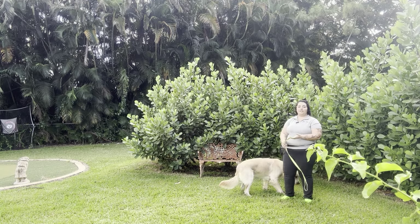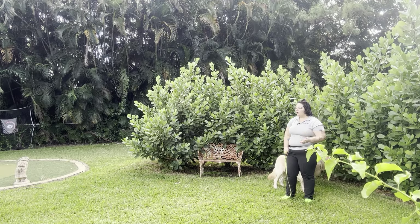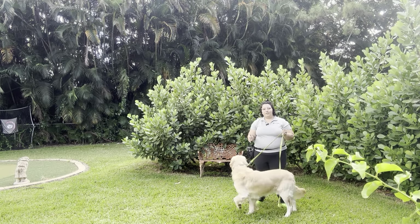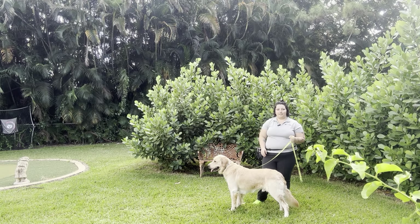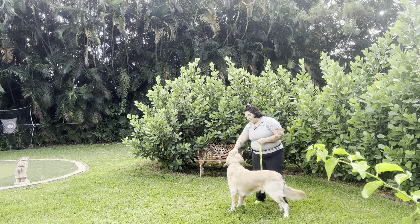That was a really nice job from Chance! Even though there were times where he was sniffing and he did get distracted, overall his recall was really solid. The next step would be to get a really long leash and really increase that distance. Really nice practice session with Chance today — good job!